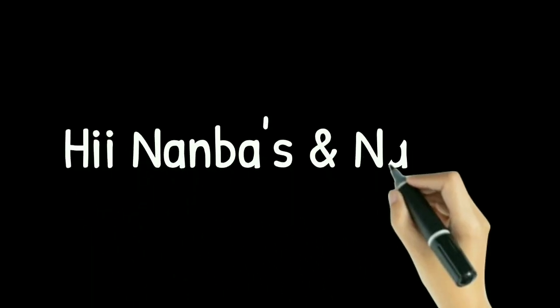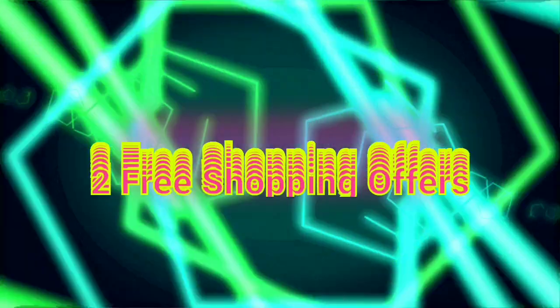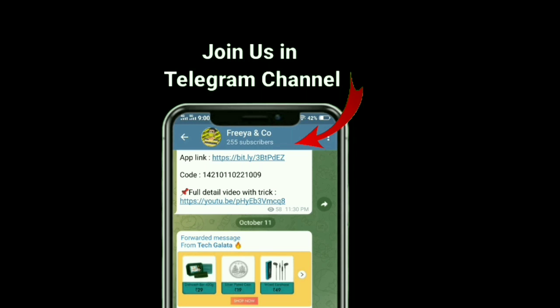Hi guys, welcome to our channel. We will see the two best free shopping offers. If you want to join our Telegram channel, please join using the link in the description below for our free shopping offers. Let's get started.